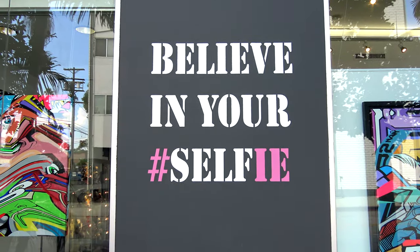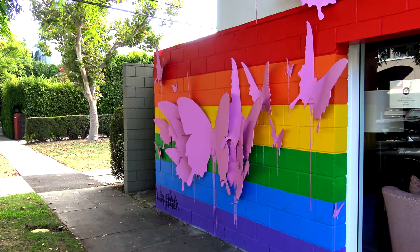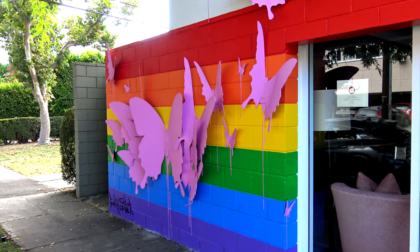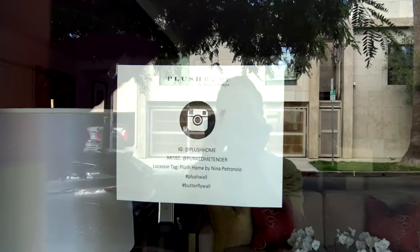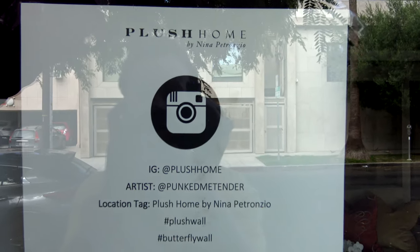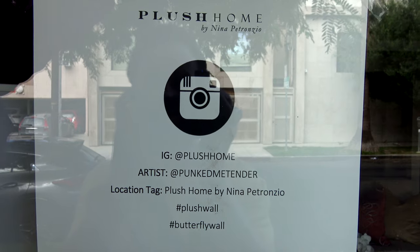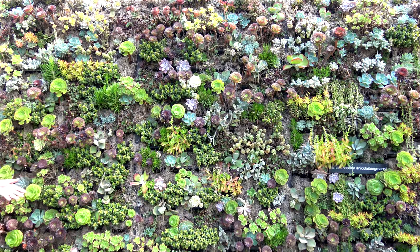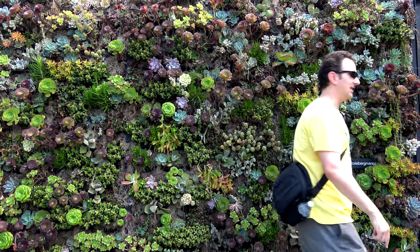I wasn't kidding — there are hashtags in this neighborhood everywhere. Hashtag selfie. You can celebrate pride with rainbows and butterflies. Curious where something is? In the window of this store they've actually got info because they're expecting you'll post it on Instagram — the artist, the IG handle, the location tag, and some hashtags to use. In addition to pink walls, you'll even find living walls — this is pretty cool.